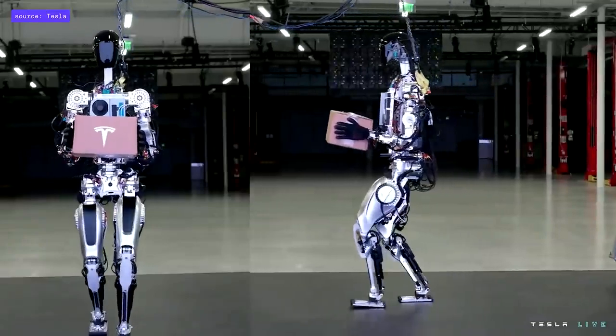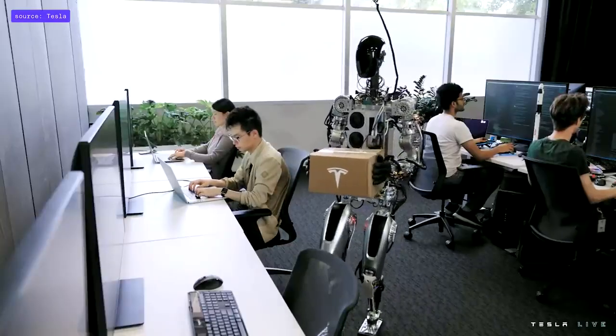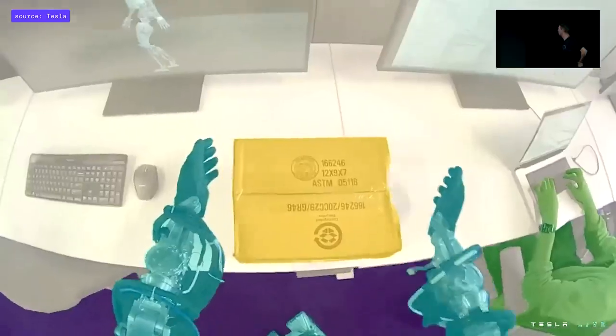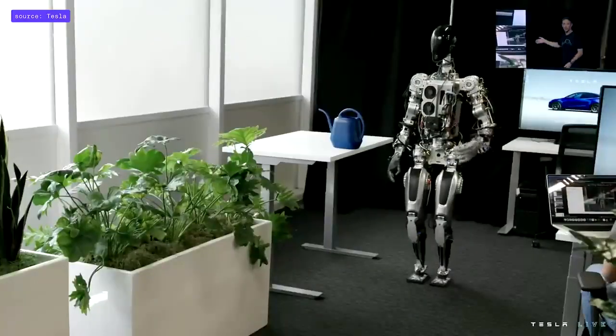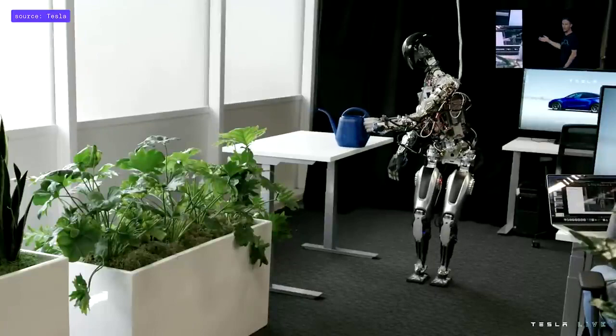We'll show you some videos now of the robot doing a bunch of other things. We wanted to show a little bit more what we've done over the past few months with the bot beyond just walking around and dancing on stage — just humble beginnings, but you can see the autopilot neural networks running, retrained for the bot directly on that new platform.